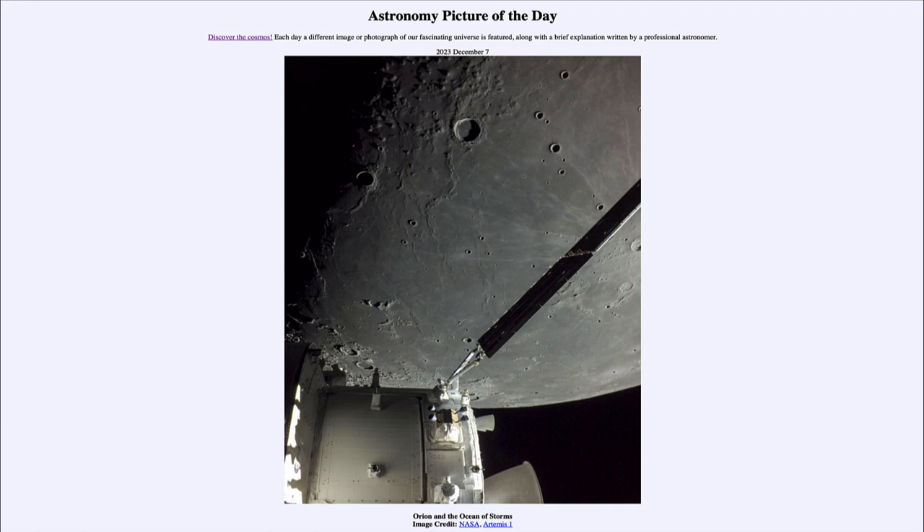Here we get to see one of those images of the moon from last year, as the Orion spacecraft flew around the moon as part of the big Artemis One mission to explore the moon and to eventually return humans to walk on the surface of our moon. That was our picture of the day for December 7th of 2023, titled Orion and the Ocean of Storms.